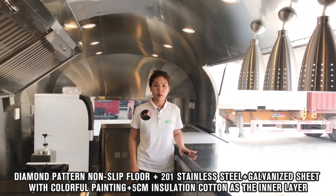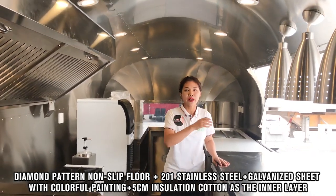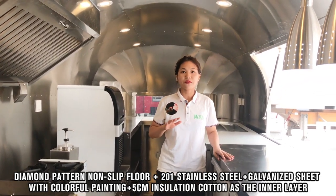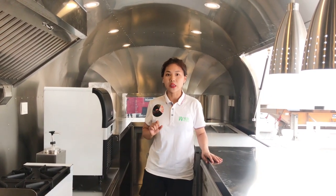Most importantly, we use 5cm insulation panels as the inner layer of the body frame. This is important for our customers because without these 5cm insulation panels, you will feel cold in winter and hot in summer.